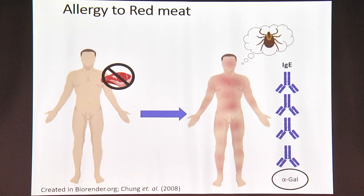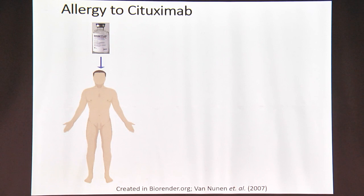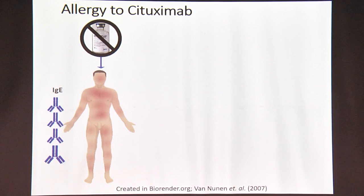But the story doesn't end here. In the US, there is a routinely used anti-cancer drug called cetuximab, and a lot of people routinely use it. Suddenly some of them started showing similar symptoms to what was seen with the red meat allergy. When they went to the doctor, the doctors were again unsure as to why they were showing these symptoms, and when they looked at the blood, the same thing appeared: abnormally high levels of IgE towards alpha-gal.